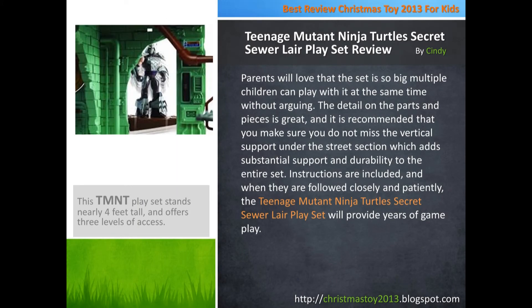Parents will love that the set is so big multiple children can play with it at the same time without arguing. The detail on the parts and pieces is great, and it is recommended that you make sure you do not miss the vertical support under the street section, which adds substantial support and durability to the entire set. Instructions are included, and when they are followed closely and patiently, the Teenage Mutant Ninja Turtles Secret Sewer Lair play set will provide years of gameplay. Thank you.